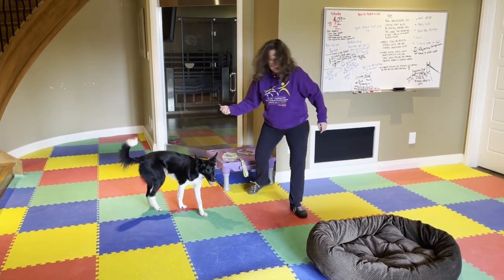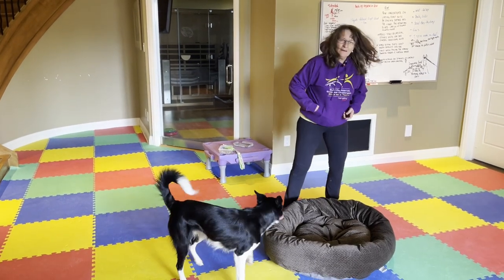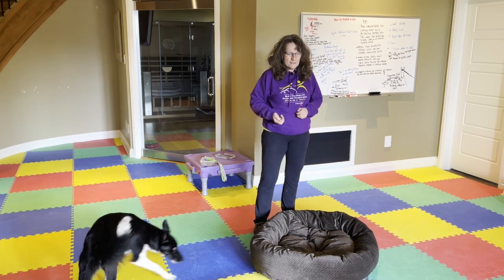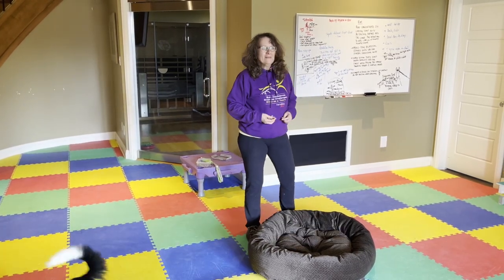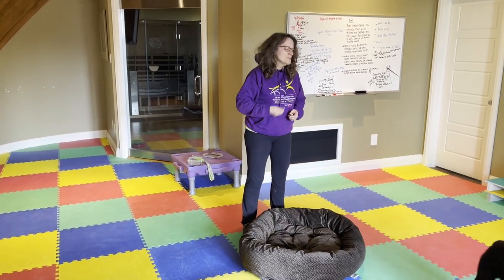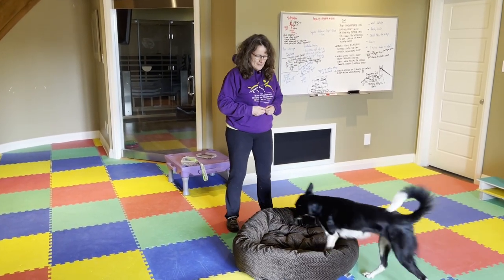All that I want to do at first — this is a dog bed, right? The reason why dog beds work so well is: what do dogs do in dog beds? They get in and lie down. So I'm just going to give her reinforcement for getting in.